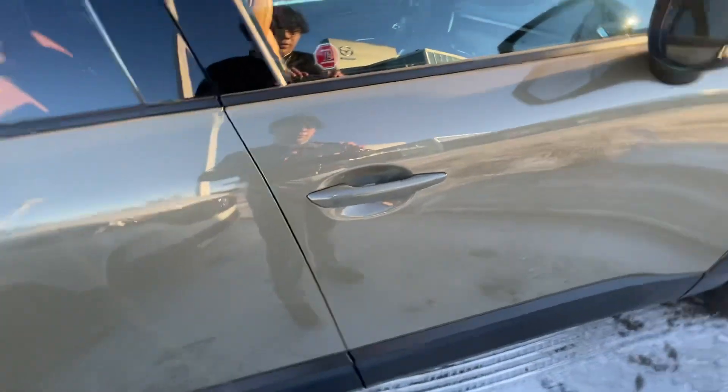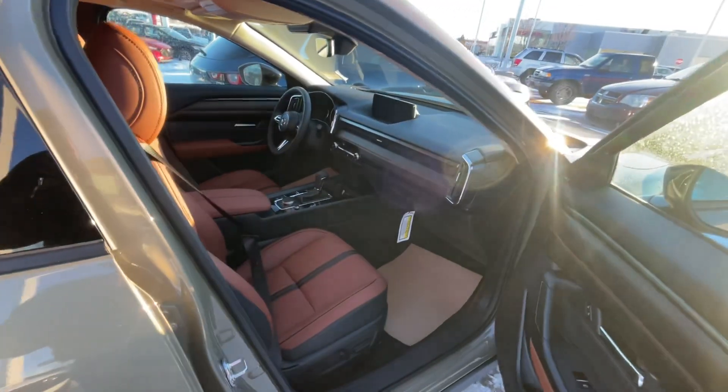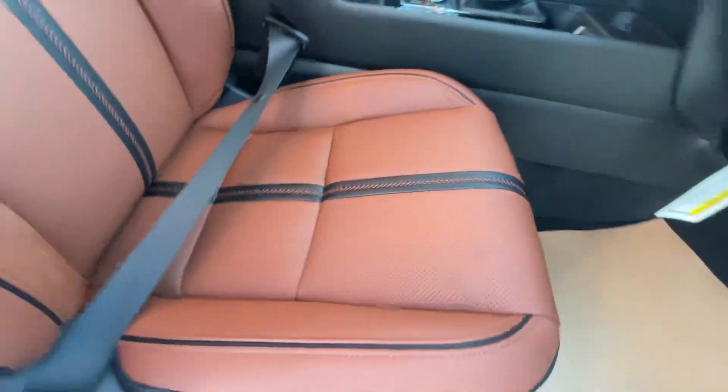And you also have heated and ventilated front seats with your terracotta leather.